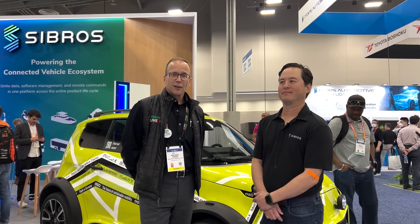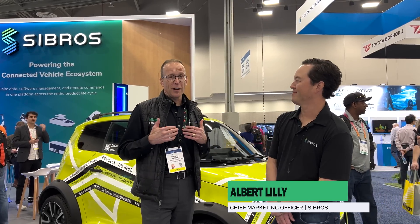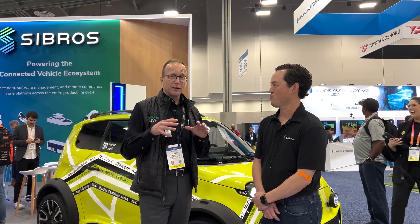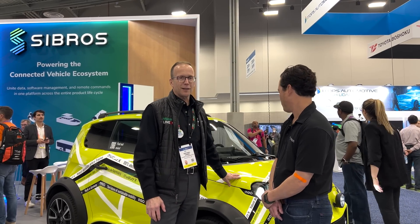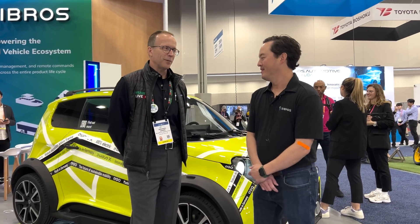Hey everybody, welcome back. We're still at CES and we bumped into another company we want to share with you — Sibros. I'm Mike Oakes, Monroe's VP for Business Development. I've got Albert here today, and he's going to introduce himself, tell us what Sibros does, and share a little bit about this car that attracted our attention.